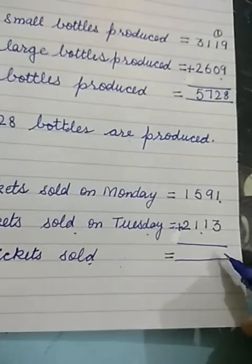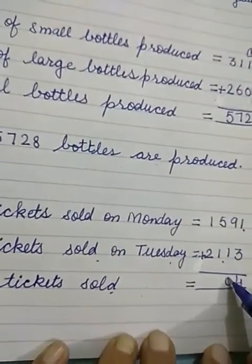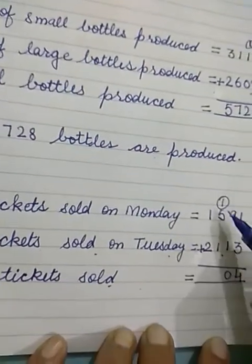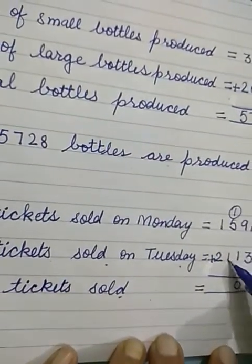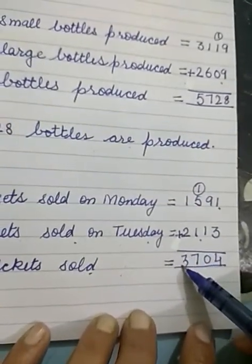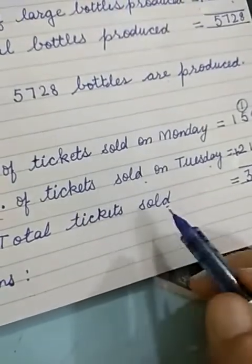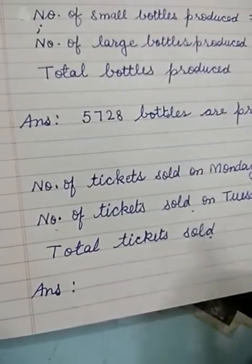1 plus 3 is 4. 9 plus 1 is 10, write 0 and carry 1. 1 plus 5 is 6, 6 plus 1 is 7. Wait — 1 plus 5 is 6, then 6 plus 5 is 7 with carry. 1 plus 2 is 3. So total tickets sold are 3,704.